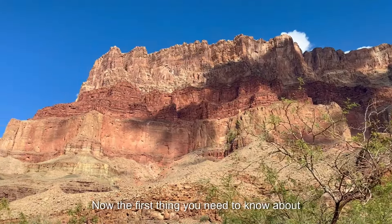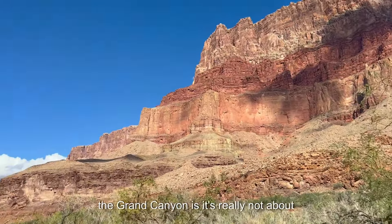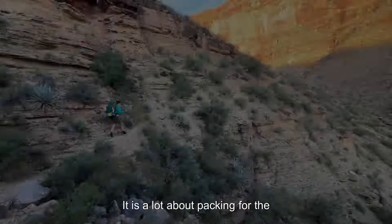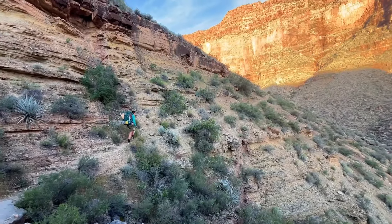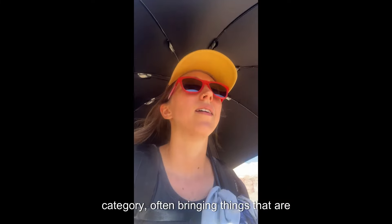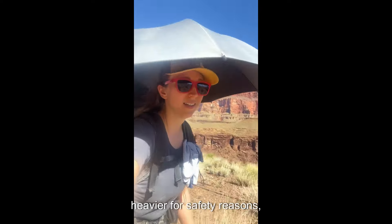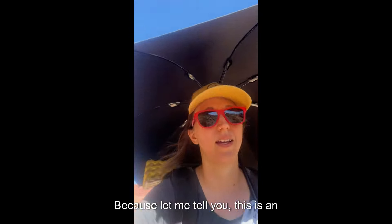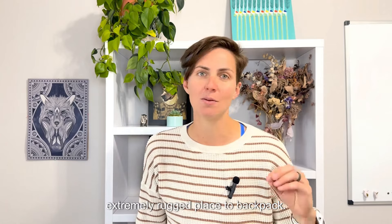The first thing you need to know about the Grand Canyon is it's really not about what style of backpacker you are. It is a lot about packing for the environment that you're in. I don't care if you're ultra lightweight or not. I fall somewhere in the middle of that category, often bringing things that are heavier for safety reasons as well as a little bit of added comfort, because this is an extremely rugged place to backpack.